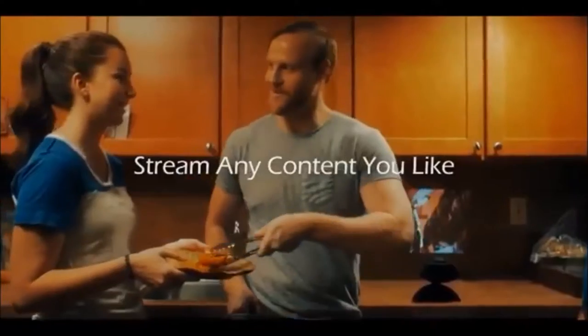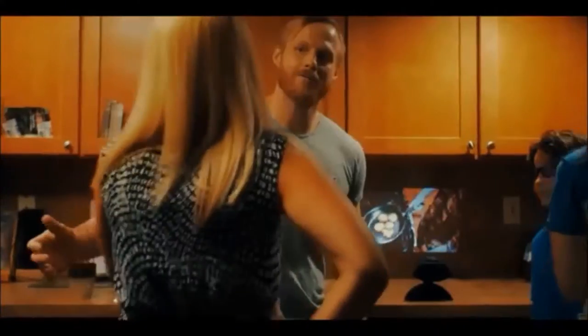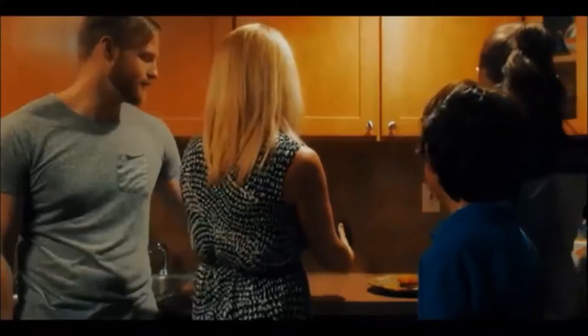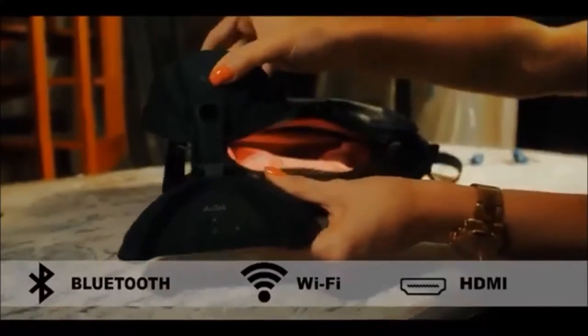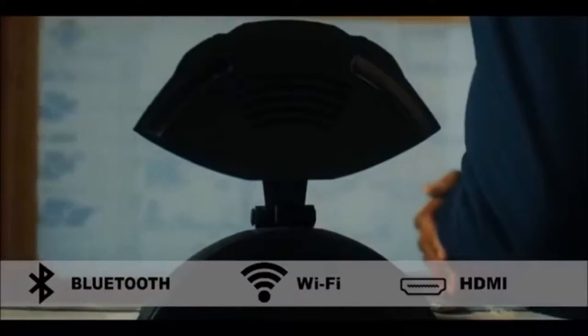Use it in the morning to watch news and videos while you make breakfast. Its compact design folds easily to fit in your bag. It wirelessly pairs to your smart devices, connects with HDMI-enabled devices, and displays content from TF cards via the included multimedia player.